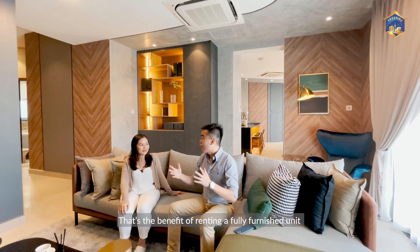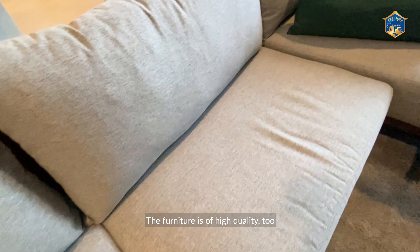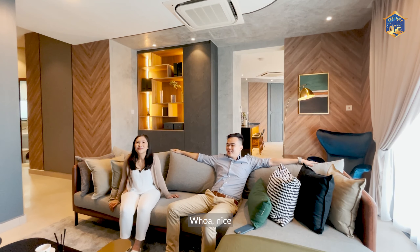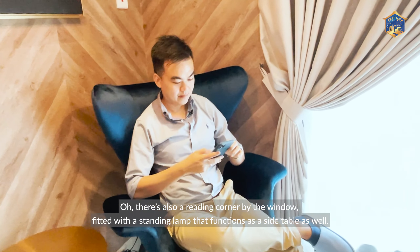That's the benefit of renting a fully furnished unit. Look at the interior design — they did an incredible job. The furniture is of high quality, so soft and so comfortable. There's also a reading corner by the window, fitted with a standing lamp that functions as a side table as well.